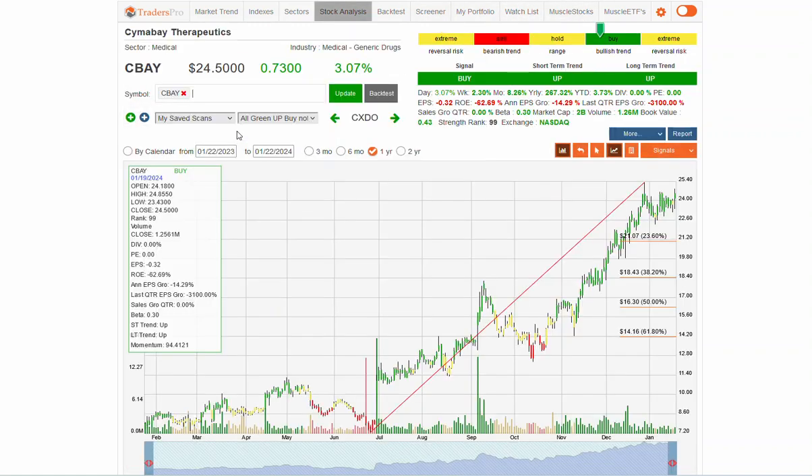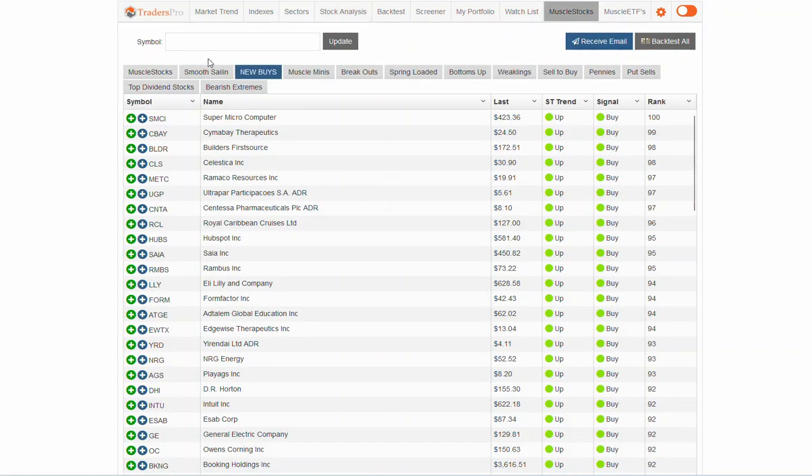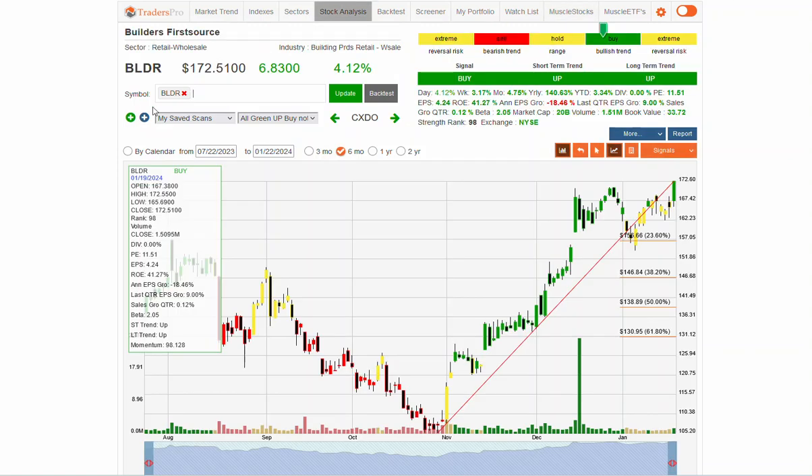A couple others that are moving: Seabay at the upper end of this range — nice consolidation — in the generic drug sector, which has got a lot of strength right here. And also BLDR — Builder — which is in the building and construction space, which has really done well during this rally in October and November, as the anticipation for interest rates starting to come back down is causing builders and anything to do with construction to move higher.